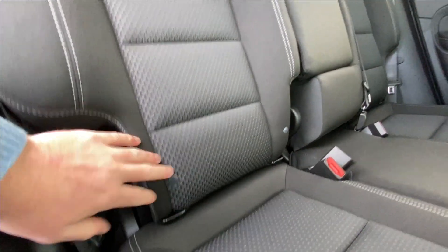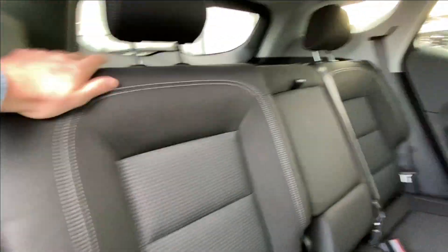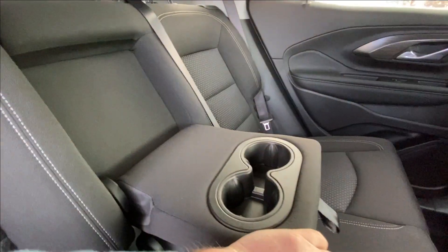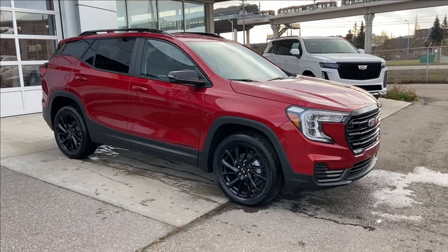Back inside, the rear seats are car seat ready and easily collapsible, allowing for plenty of access to your trunk. Cup holders fold down in the middle, and in the center console there are two USB charging ports.